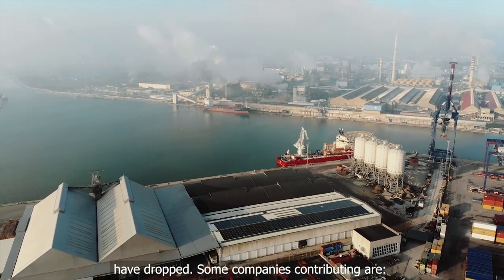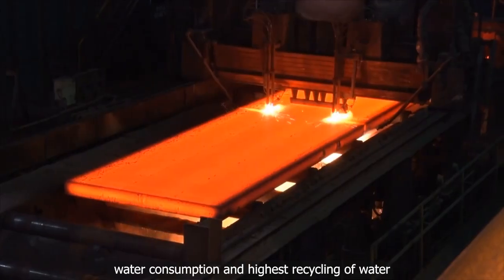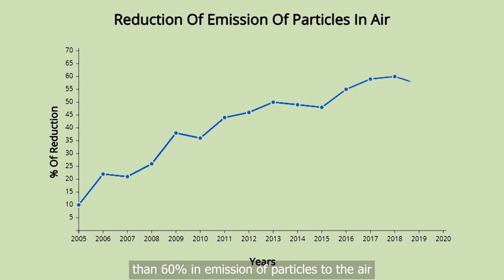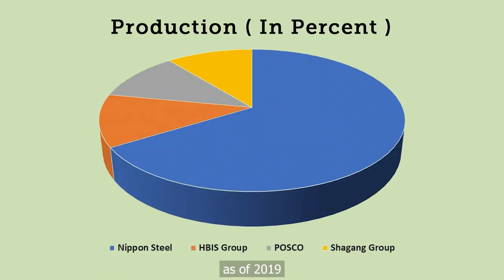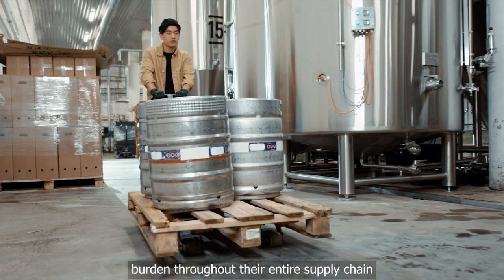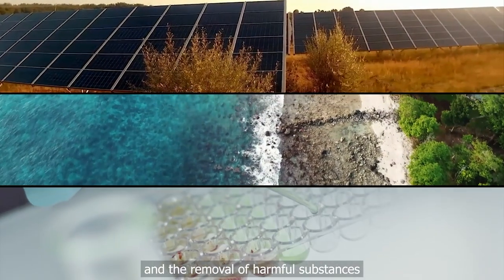Some companies contributing include Nippon Steel. In the last 15 years, steel works and mines have achieved a reduction of more than 60% in emission of particles to the air. Nippon Steel was the world's third largest steel producer by volume as of 2019. It contributes by reducing the environmental burden throughout their entire supply chain, with specific activities including energy conservation, resource saving, and the removal of harmful substances.